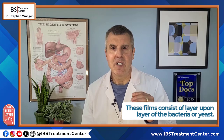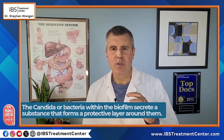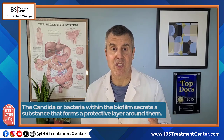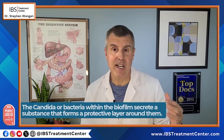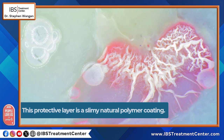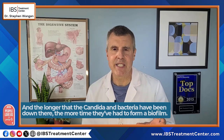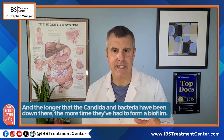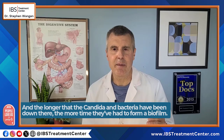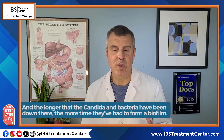These films consist of layer upon layer of the bacteria or the candida, and the candida or the bacteria within the biofilm secrete a substance that forms a protective layer around them and on top of this film. This protective layer is a slimy natural polymer coating. The longer the candida or bacteria have been growing in your digestive system, the more time they've had to form a biofilm and create this protective layer.